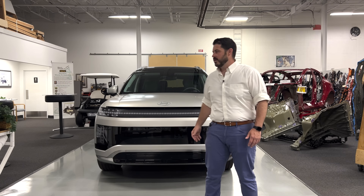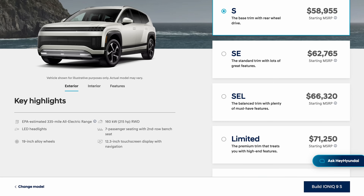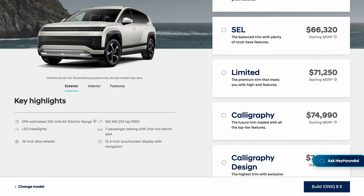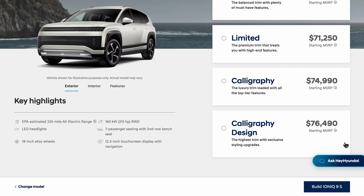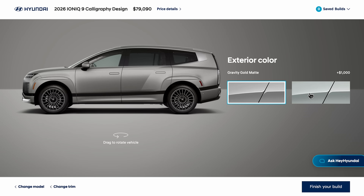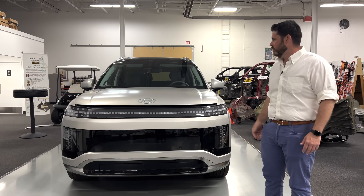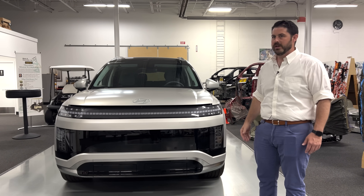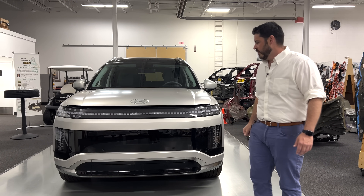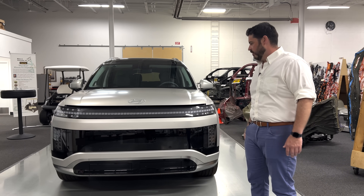Today we're going to be taking a look at the Hyundai IONIQ 9. The vehicle we received is their top trim spec, the Calligraphy Design. This one features their matte gold paint. In this top trim spec, there are only two paint colors available — this matte gold and a greenish matte silver. If you step down from there, they do offer other color options.